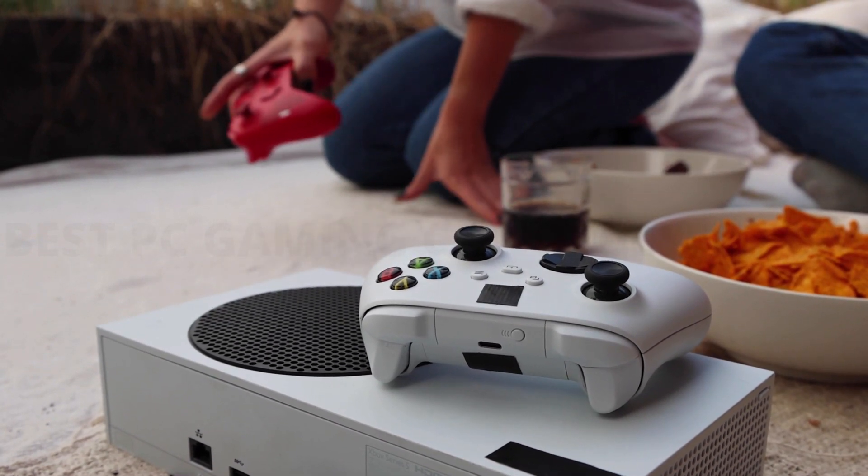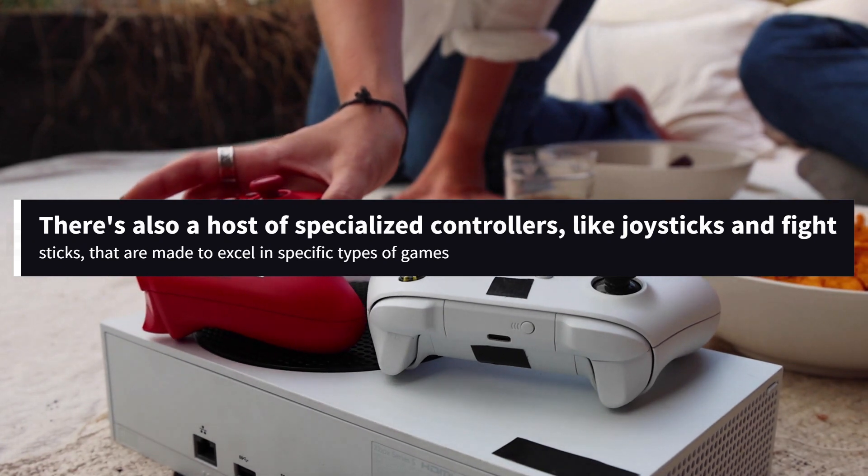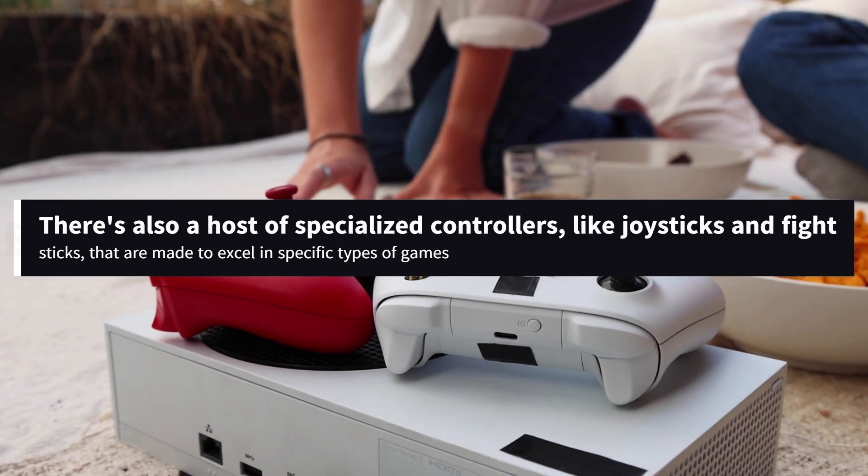Beyond traditional gaming controllers, there's also a host of specialized controllers, like joysticks and fight sticks, that are made to excel in specific types of games.